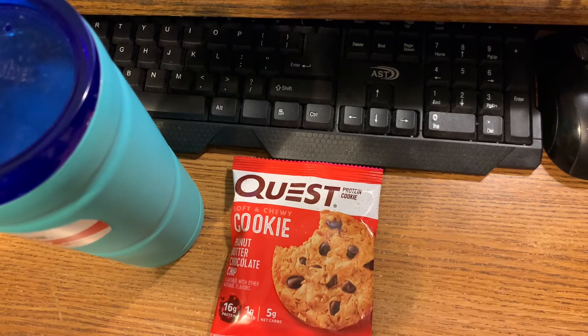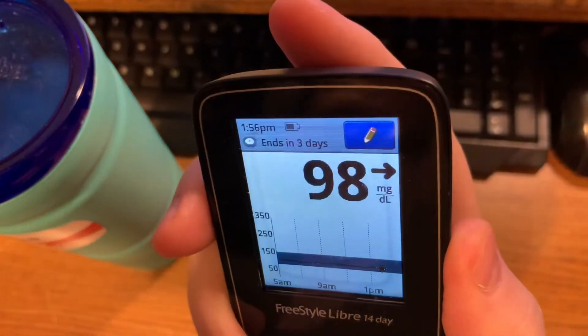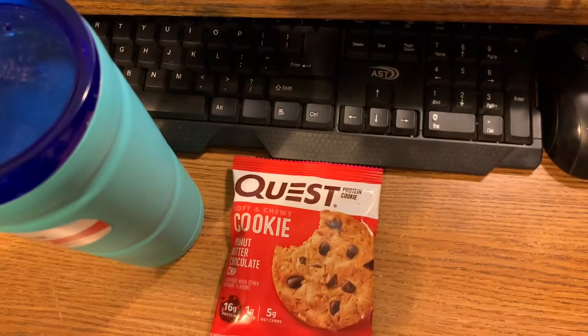I'm gonna check my sugar real quick — my blood sugar is currently 98, and as you can see it's 1:56 PM, so I'm actually four minutes early. I had my ice water. I'll be recording again at 4 PM.